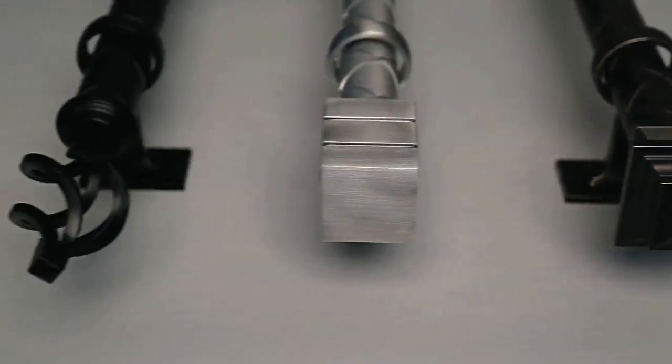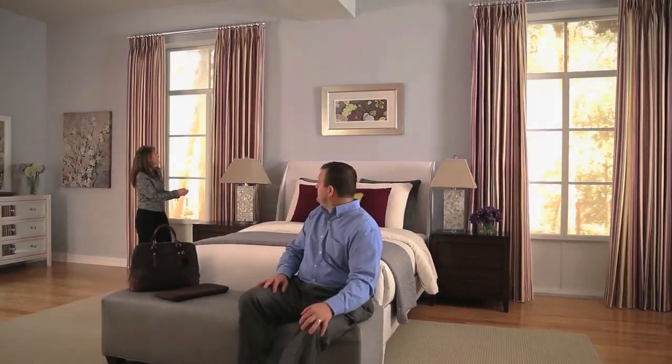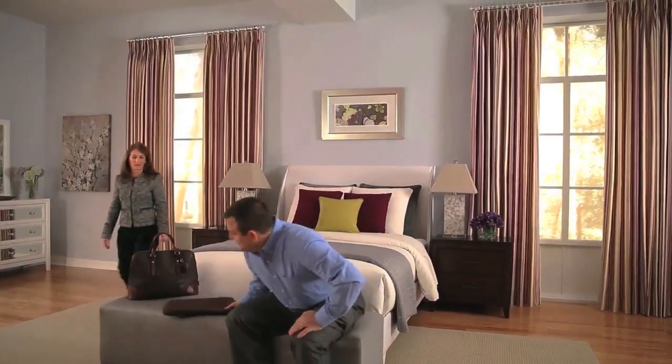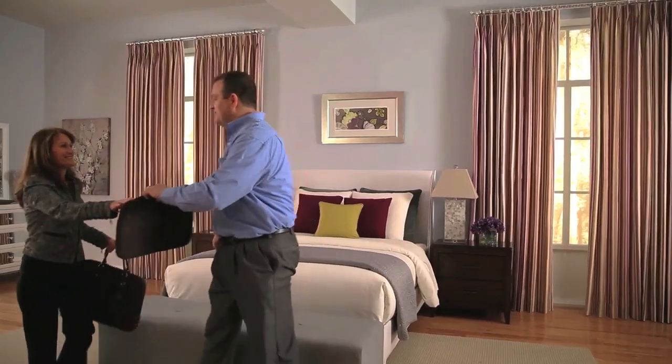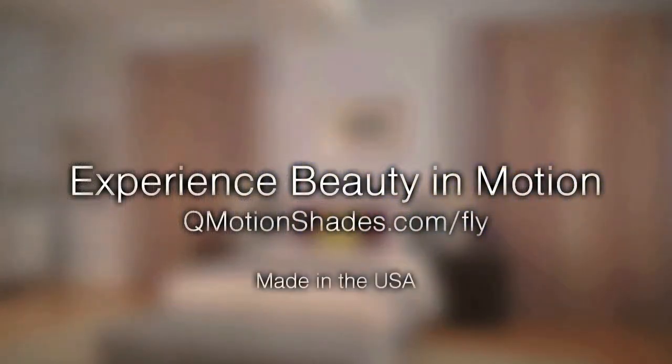Choose your own fabric selection for a truly custom design. Experience beauty in motion with Q-Motion's innovative, award-winning automated honeycomb, roller shades, and motorized drapery rod collections. Visit Q-MotionShades.com/fly to experience more.